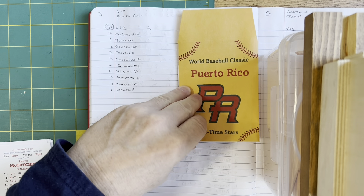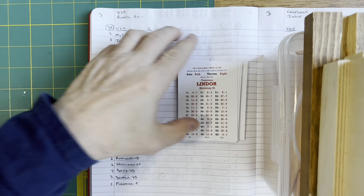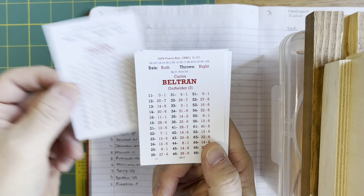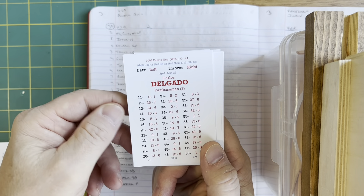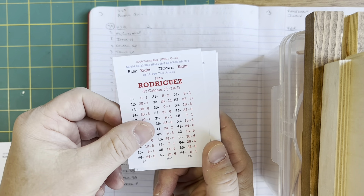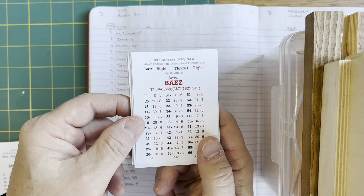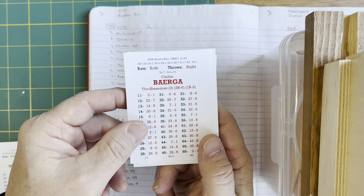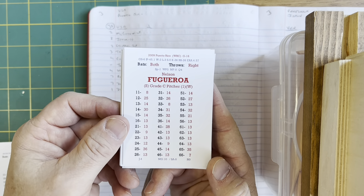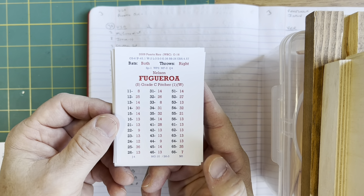Puerto Rico's lineup: Francisco Lindor leads off at short, Angel Pagan bats second in left, Carlos Beltran bats third in right, Carlos Delgado bats fourth as DH, Yadier Molina bats fifth at catcher, Ivan Rodriguez bats sixth at first, Bernie Williams bats seventh in center, Javi Baez bats eighth at second, Carlos Baerga bats ninth at third. On the mound, Nelson Figueroa — pitched for Puerto Rico in 2009, a C pitcher with a W modifier.